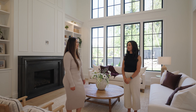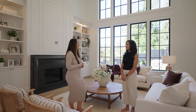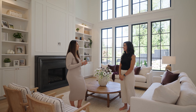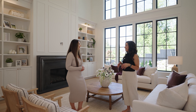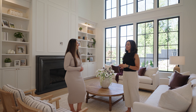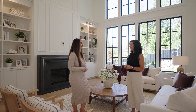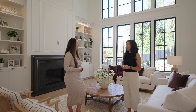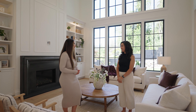Thank you so much Kristina for giving us a tour of this stunning home. We have another project next door finishing in a few weeks, so we'll have to have you back. Stay tuned for that.